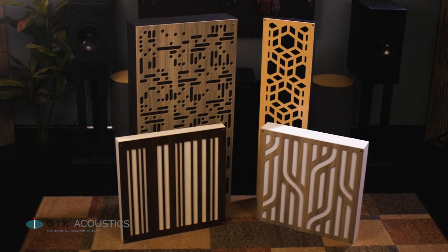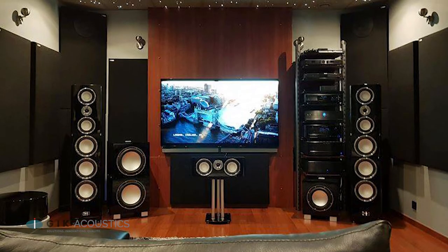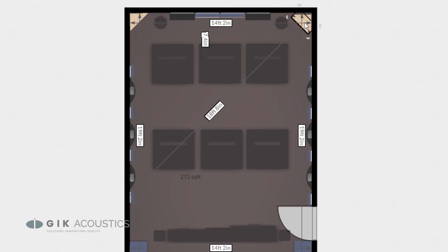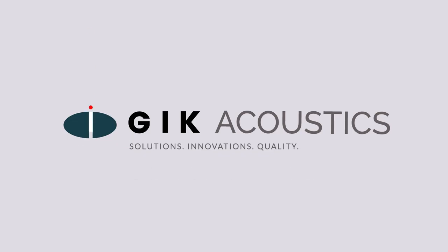Remember, these are just the basic guidelines for setting up your home theater. Your own personal aesthetic as well as the sound system you employ are going to affect the results. You can always plan out your room using our free acoustic visualizer tools, or our team of designers is here to help guide you through every step of the process. Get free acoustic advice — visit GIK Acoustics dot com for educational articles and tutorials.